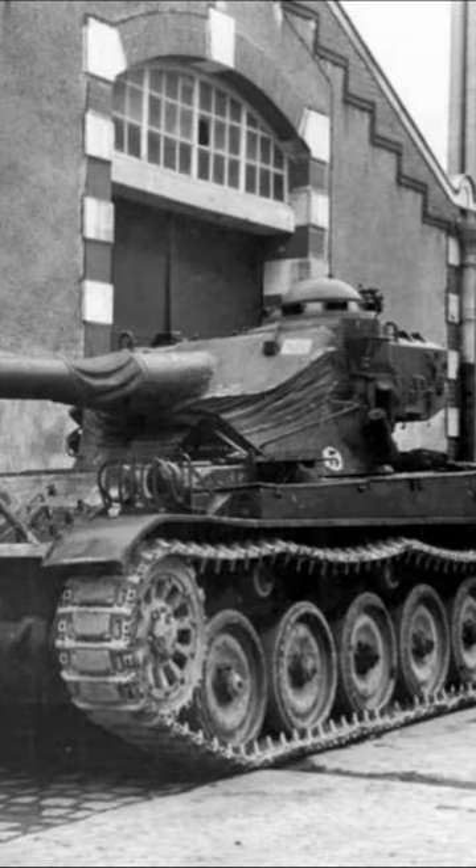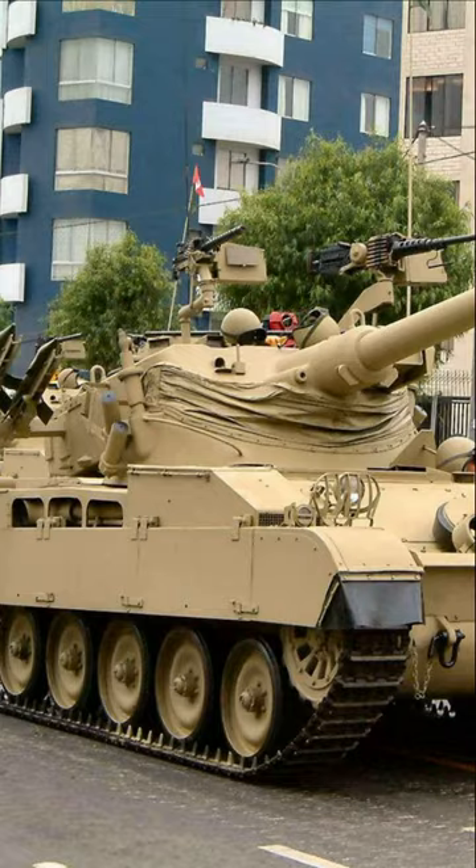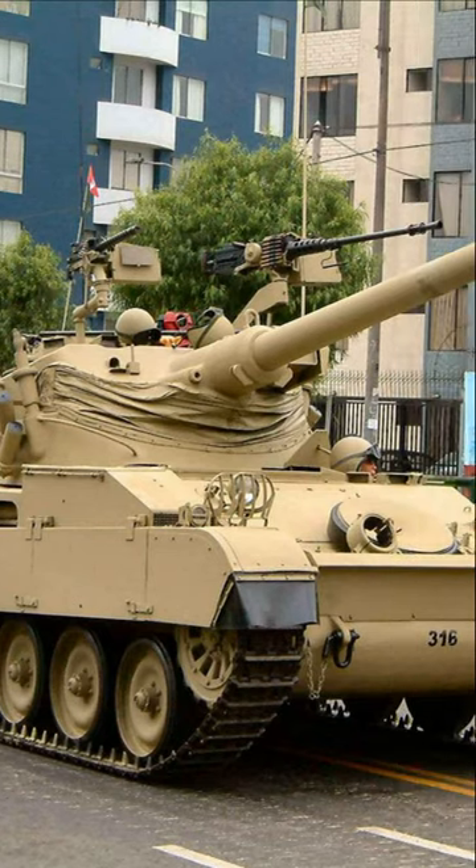Basically, all of these tanks were drum tanks. The basic idea of the oscillating turret was that the gun was not vertically guided by itself, but together with the part of the turret.